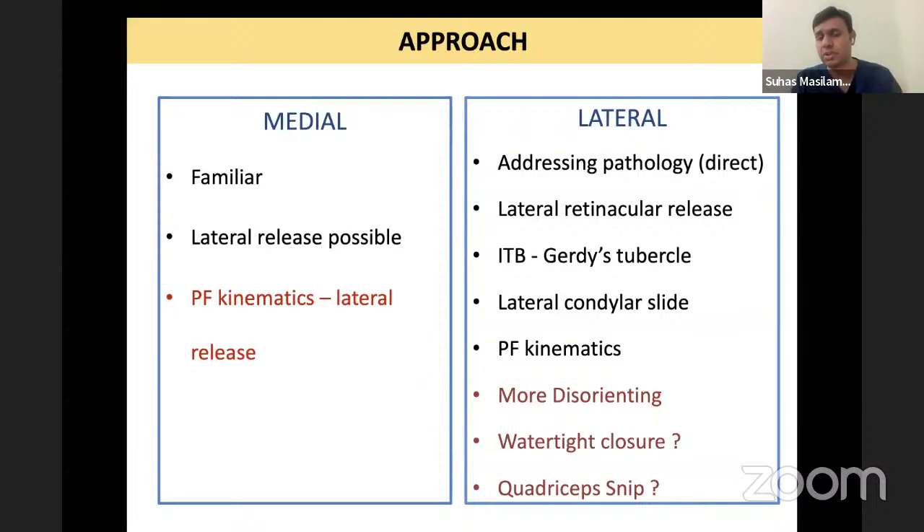Clinically, this is less important because over four to five months the patella regains vascularity. But you must keep in mind that if you open the joint and also have to do a lateral release, you are subjecting the patella to decreased blood supply. The advantages of going lateral: it is more for patients with very severe deformity. As you do the arthrotomy, you are already doing your retinacular release. You are addressing the pathology where it is. You have the ability to release the IT band from the Gerdy's tubercle — a very strong release.